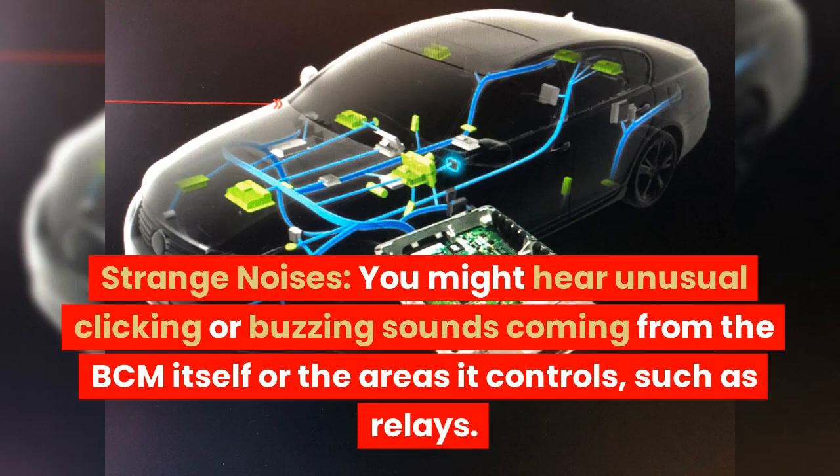Strange noises. You might hear unusual clicking or buzzing sounds coming from the BCM itself or the areas it controls, such as relays.